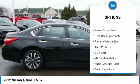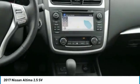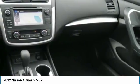Anti-lock braking system, navigation system, Bluetooth wireless data link for hands-free phone, air conditioning, moonroof, home link garage door opener. This beauty will make even your house keys jealous. Drive it today.